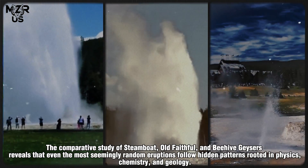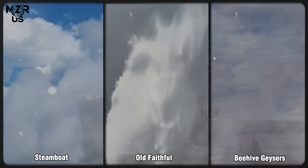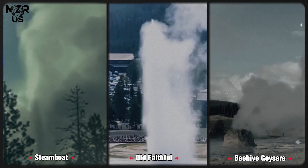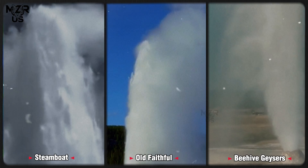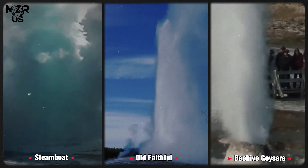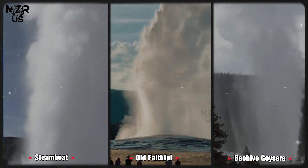Conclusion. The comparative study of Steamboat, Old Faithful and Beehive geysers reveals that even the most seemingly random eruptions follow hidden patterns rooted in physics, chemistry and geology. Each geyser represents a different mode of thermal expression — cyclic, chaotic or impulsive — yet all are governed by the same underlying principles of pressure, heat and permeability.